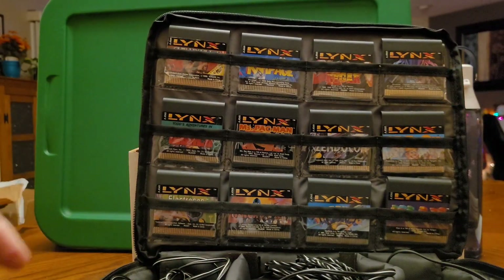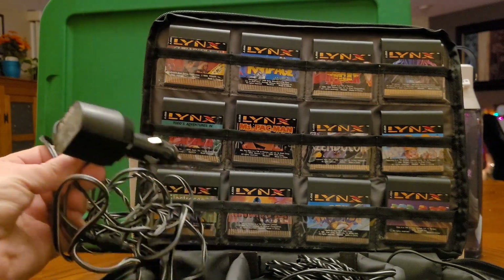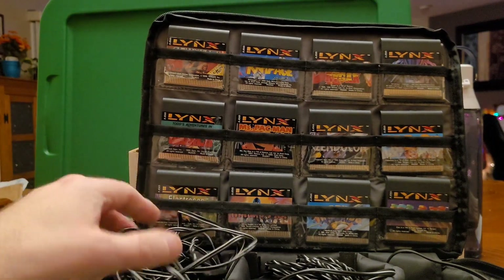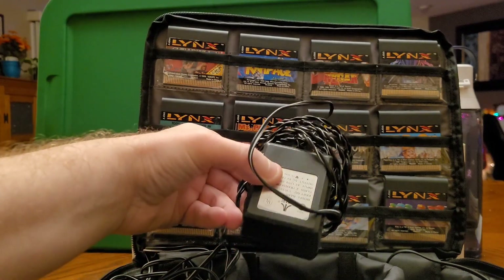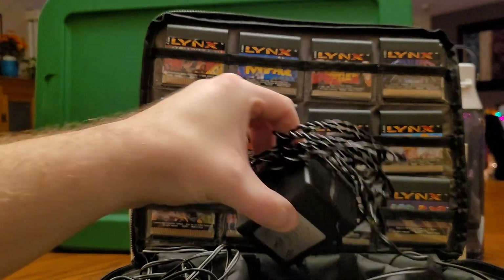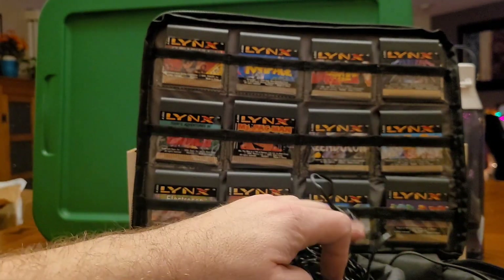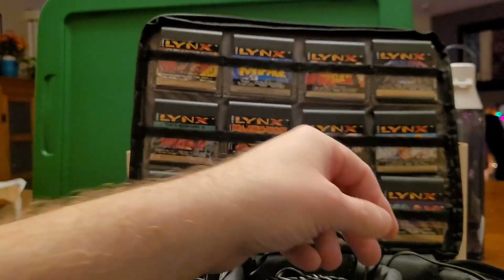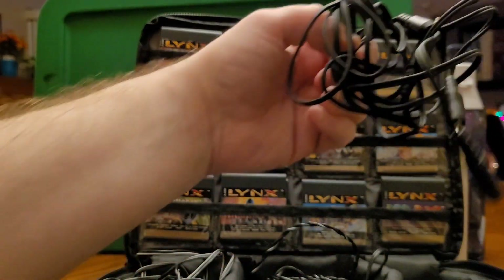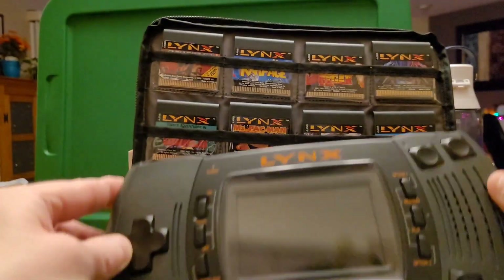Real quick, I'm going to take you through some of the accessories. Here's the cigarette lighter adapter — you'll have to excuse the wiring. Here's the AC adapter, which is this huge brick. You really needed that thing if you were going to play it anywhere. Here's the Lynx cable — you can link the systems together. Everything is kind of stored in the separate compartments.